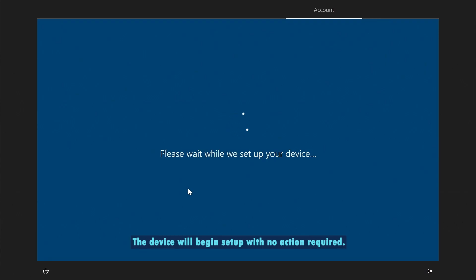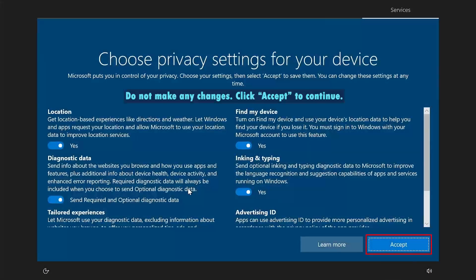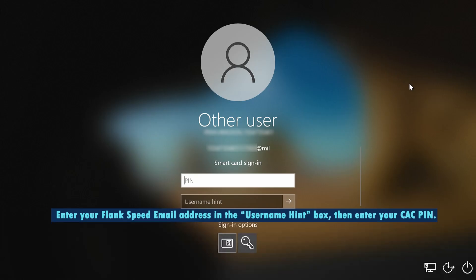The device will begin setup with no action required. Do not make any changes. Click Accept to continue. In the username hint box, please enter your FlankSpeed email address, then enter your CAC PIN.